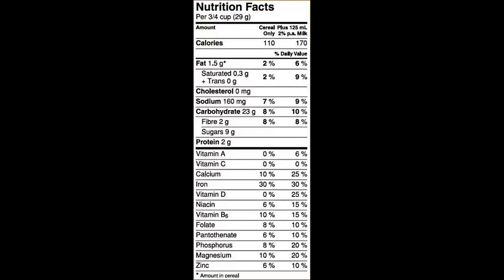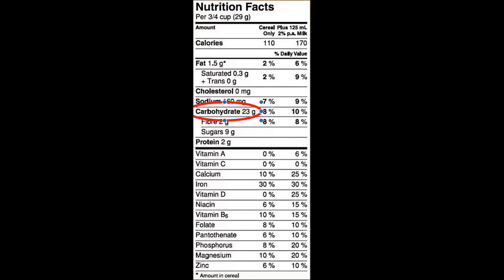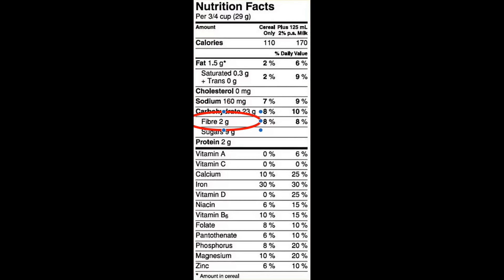Curious about nutrition labels and how to read them? Well, let's break it down. First, we need to look at the serving size, because if you're eating twice that amount, you need to double all the numbers below. Depending on your needs, you might want more carbohydrates, more fiber, or more protein.